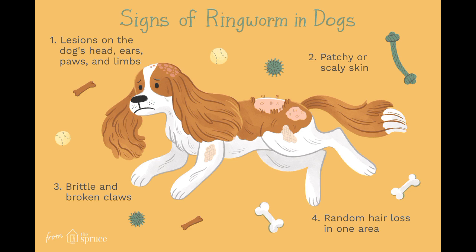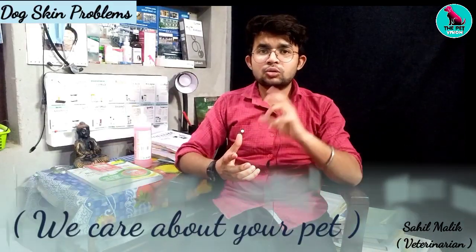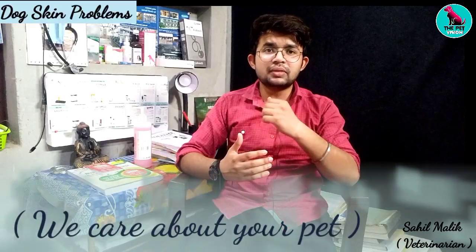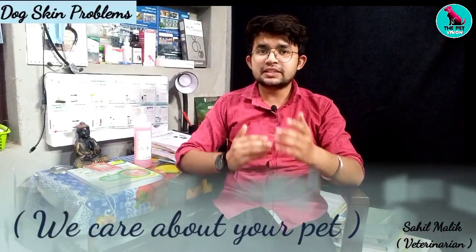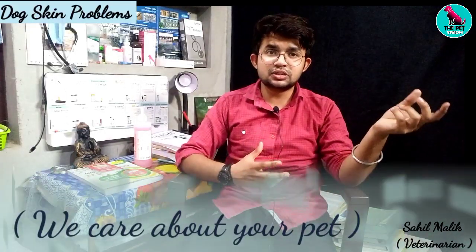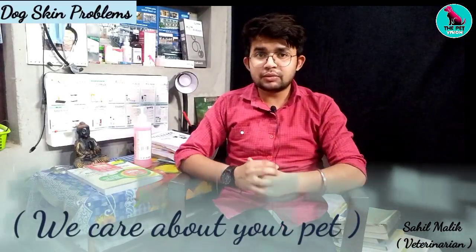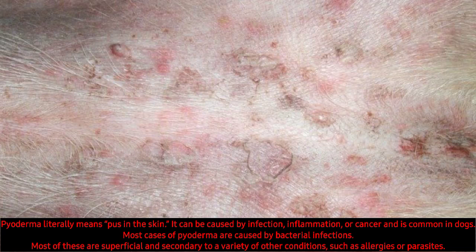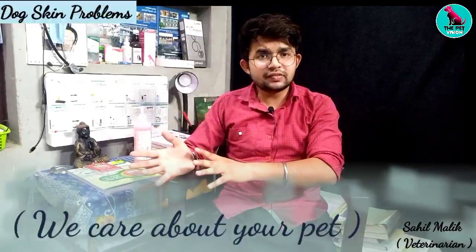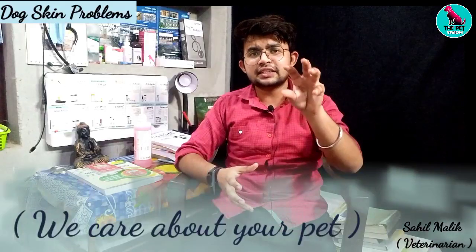In ringworm, the infection affects the hair follicle and it becomes damaged. As a result, hair fall starts very suddenly. The third basic condition is pyoderma. Pyoderma — 'pyo' means pus, 'derma' means skin — so if there is pus development on the skin with inflammation or infection, that is a pyoderma condition.